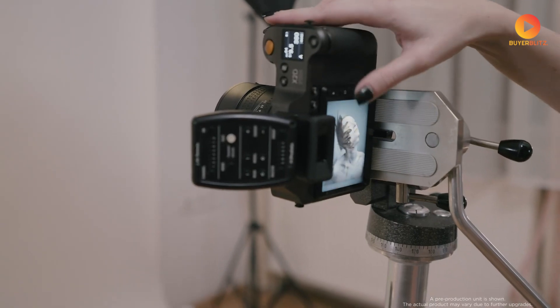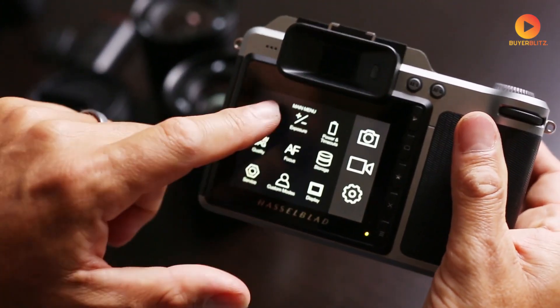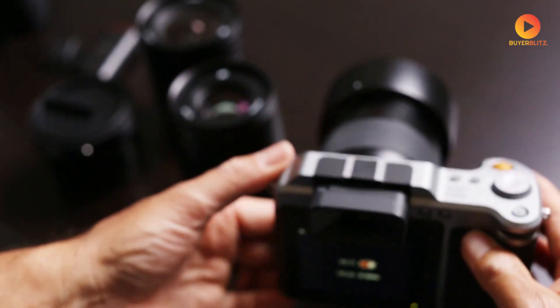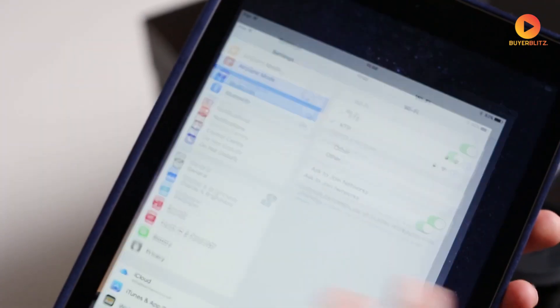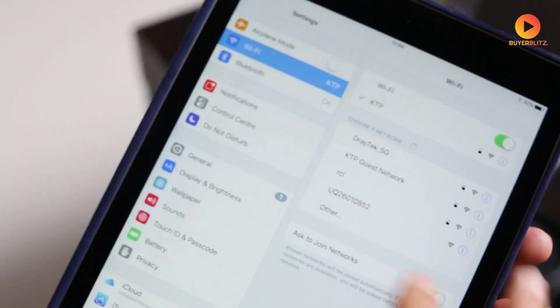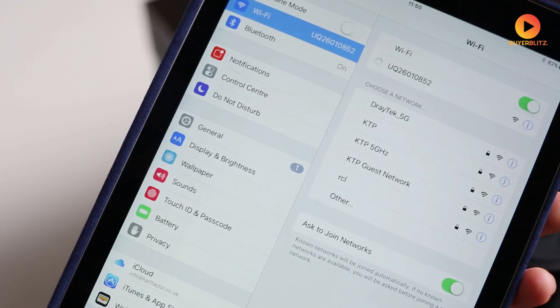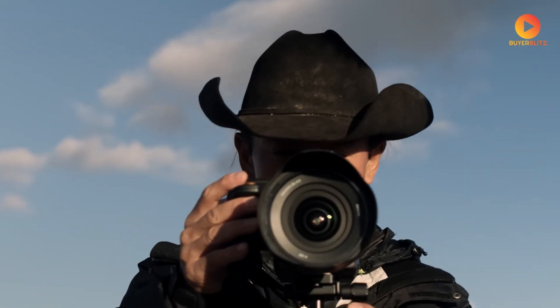With files this large, storage management becomes crucial. The rumored Wi-Fi 6 and Bluetooth 5.2 connectivity could be a lifesaver, potentially allowing for seamless wireless tethering and fast file transfers. Imagine being able to send full-resolution files directly to your client's iPad during a shoot — that's the kind of workflow enhancement that could justify the investment in this camera.